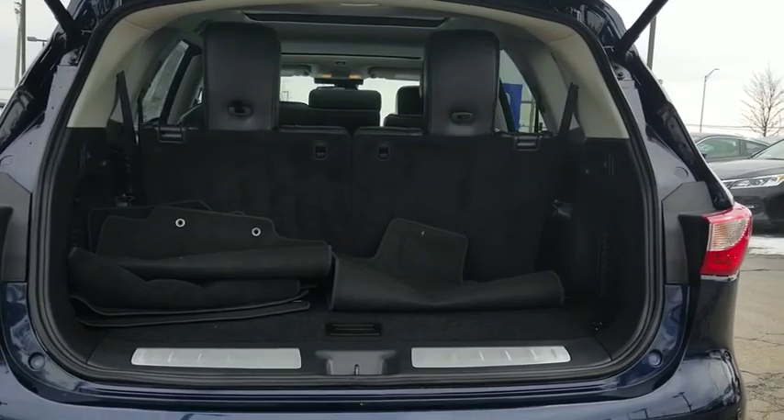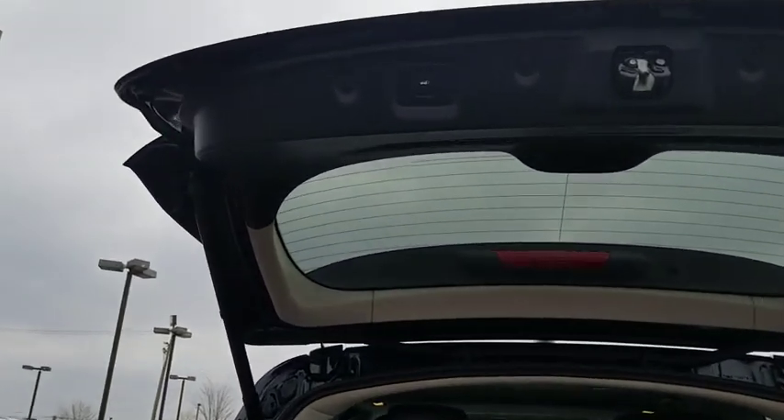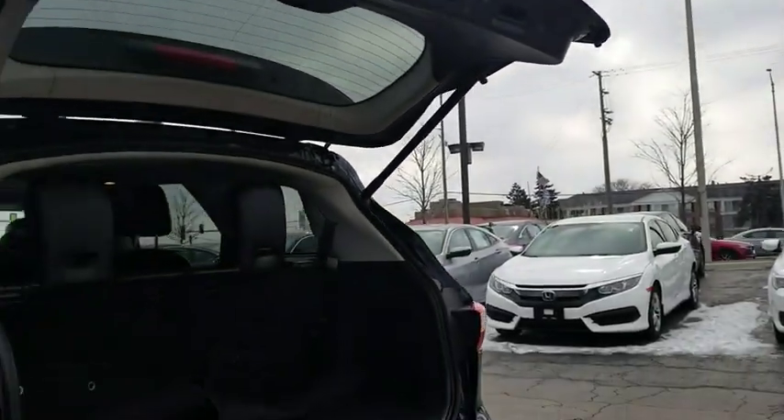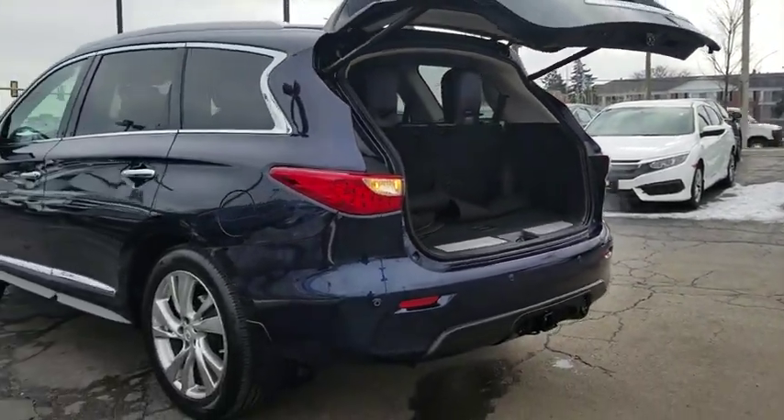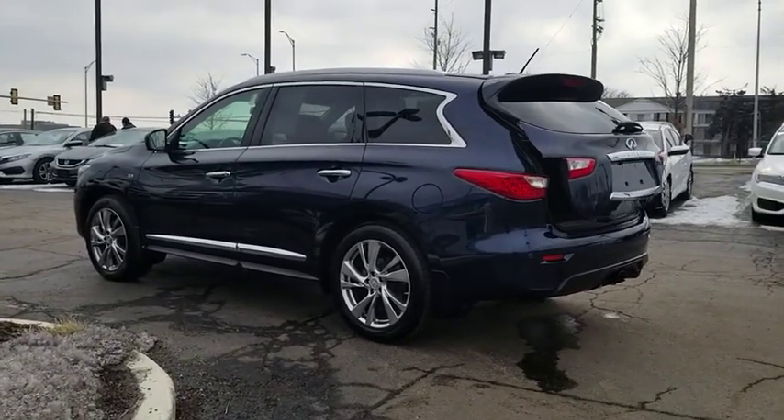Four-wheel disc brakes, universal garage door opener, center armrest, security system, power windows, trip computer, heated front seats, fog lights, CD player, rear window defroster.